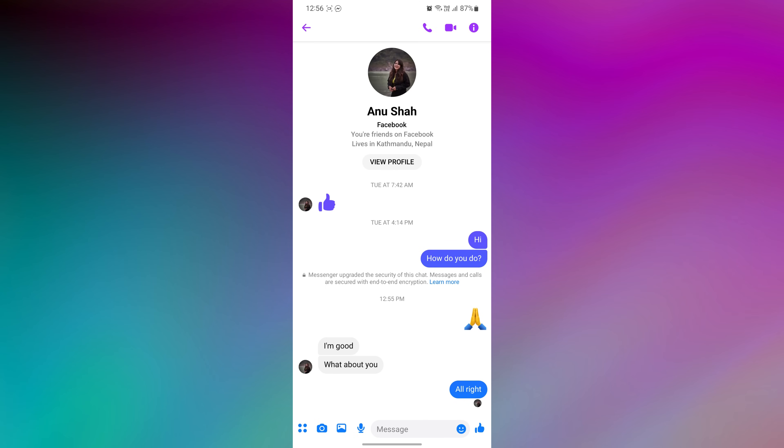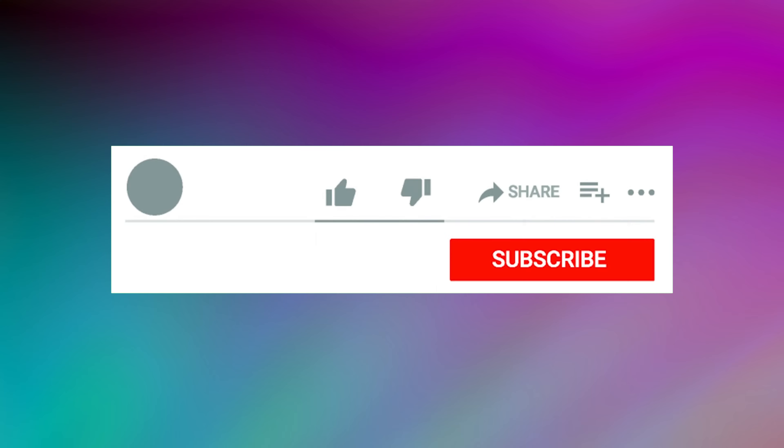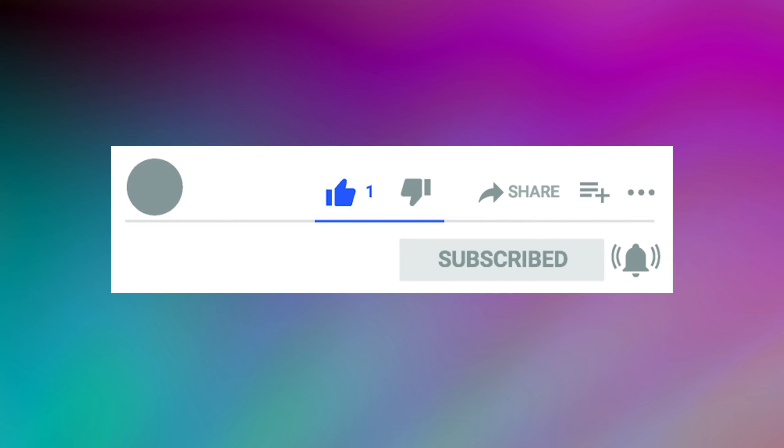Hey everyone, welcome back to our new video. In today's video, I'm going to tell you what 'Messenger upgraded the security of this chat' means on Messenger. Just watch this video till the end and do not forget to like this video and subscribe to this channel for more tutorials and tips videos.